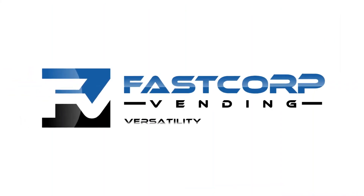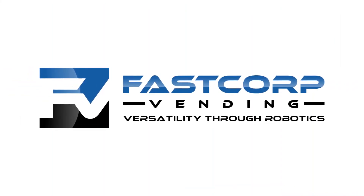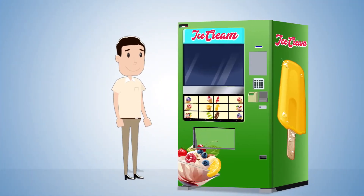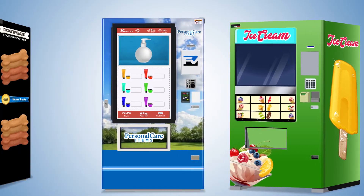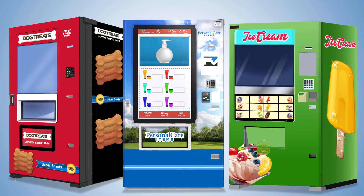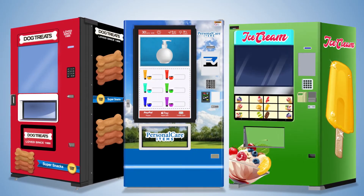At FastCorp, we've pioneered state-of-the-art robotic vending with sleek modern designs that can be customized for almost any product — from organic dog treats or personal care items, to frozen products or portable electronics, and for a wide variety of products in between.